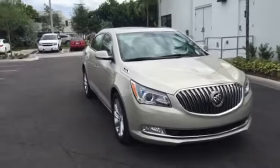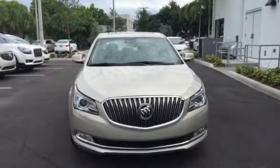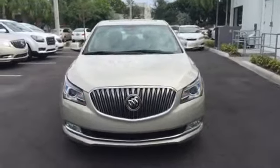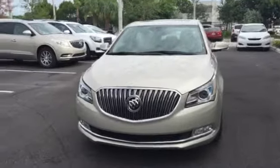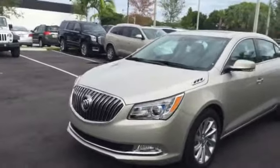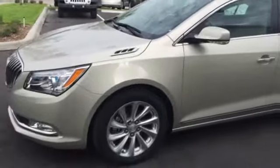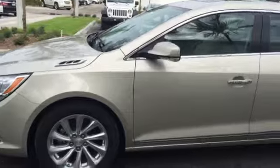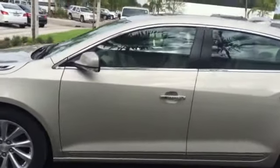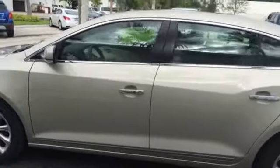As you can see, she has a champagne-colored exterior. She has LED headlamps in the front, daytime running lights, the beautiful cascading Buick signature grille, beautiful 18-inch rims with locks. She's keyless, push-button starting, and has chrome inlay around her.